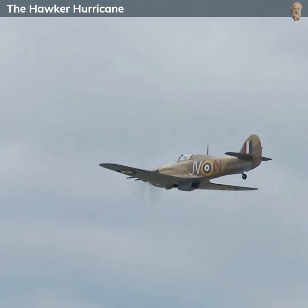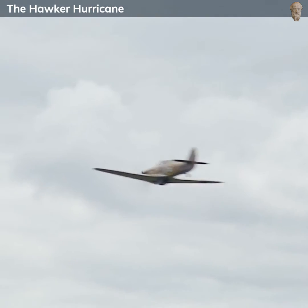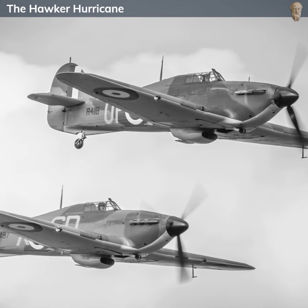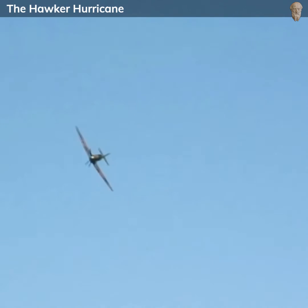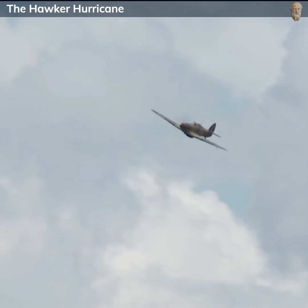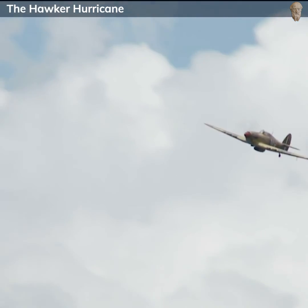Later versions of the Hurricane would also be equipped with 20-millimeter cannons, and some variants could carry bombs or rockets for ground attack missions. There were numerous variants of the Hurricane throughout the war. One of the most notable was the Hurricane Mark II, which introduced the more powerful Merlin 20 engine and various armament configurations, including versions specialized for ground attack that carried two 40-millimeter cannons. The Sea Hurricane, adapted for operation from aircraft carriers, also played a pivotal role in protecting convoys from enemy aircraft.